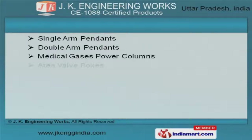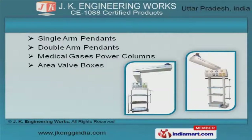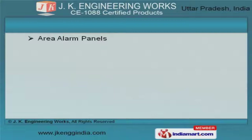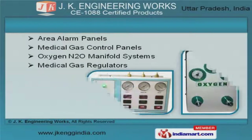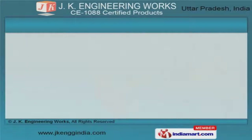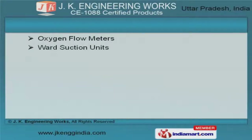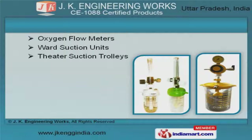Our clients can avail from us an exquisite range of single- and double-arm pendants. We offer aerial arm and medical gas control panels to esteemed customers in varied technical specifications. Oxygen flow meters and ward suction units offered by us are extremely reliable.